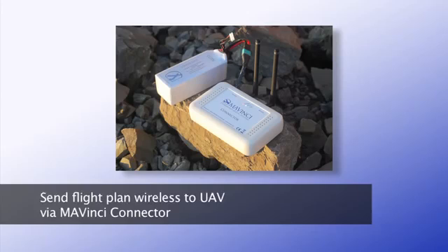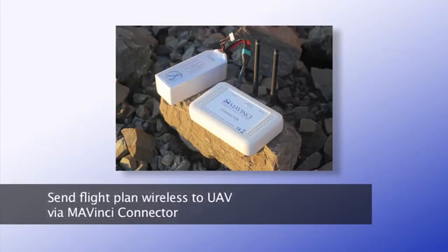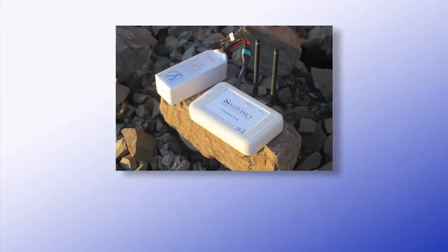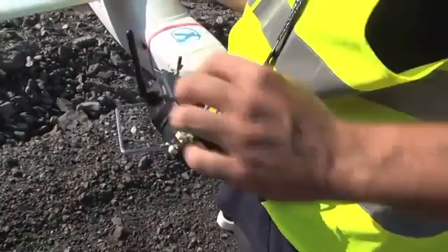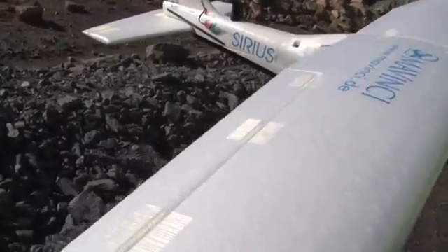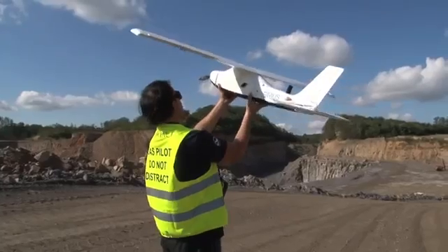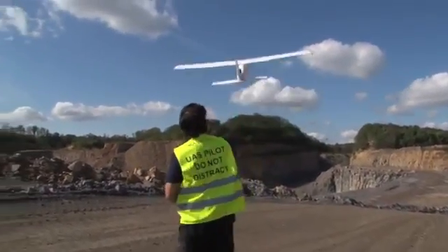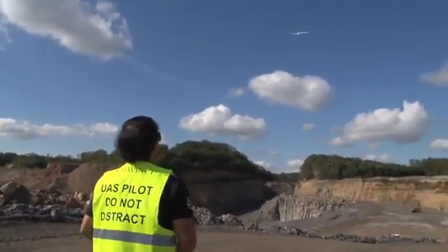The flight path is wirelessly transmitted to the Sirius UAV over the battery-powered Mavinci connector. After a short system test, Sirius is ready for takeoff. The UAV is launched simply by hand and immediately rises to flying altitude autonomously.